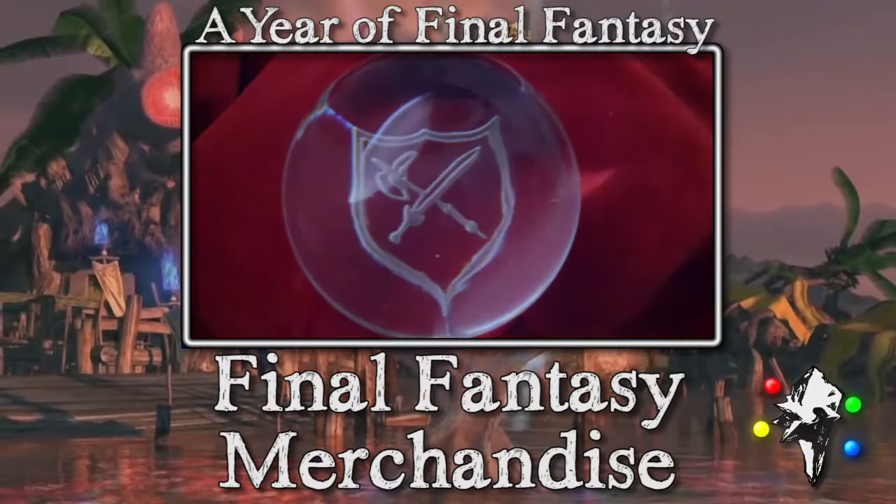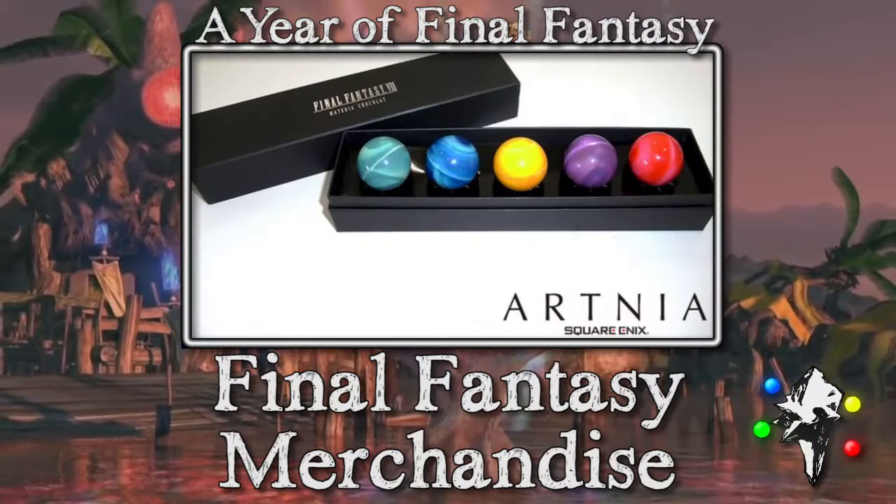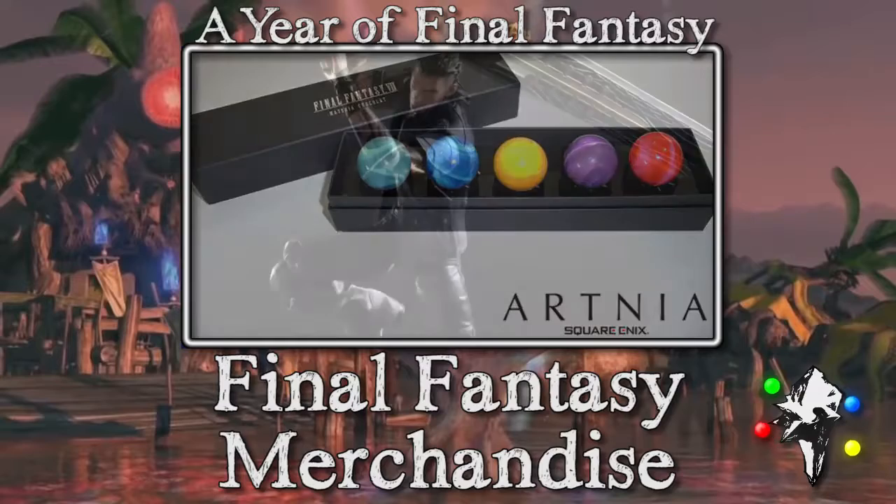Speaking of orbs, we have some more Final Fantasy orbs, specifically from Final Fantasy 7 — these are apparently materia chocolates. I would kind of just like to have these, but then the chocolate would go bad, so that's weird. Still, it's pretty appealing.